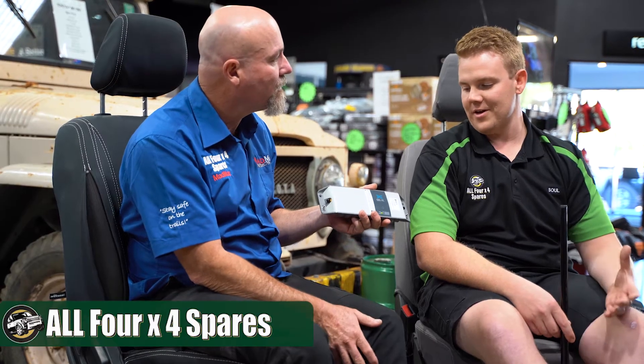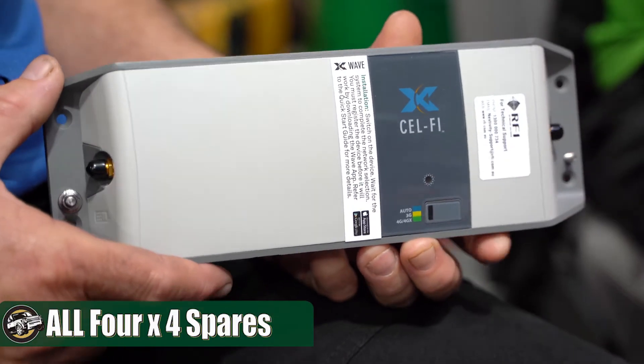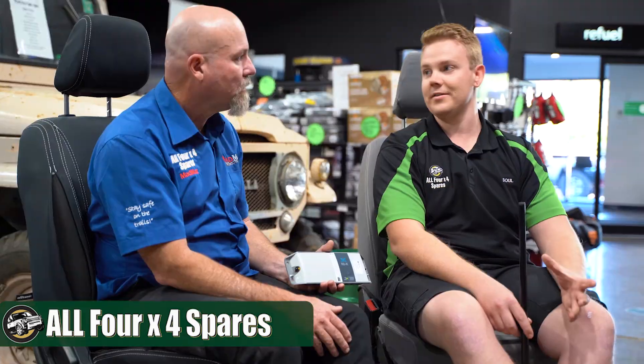The big advantage of the cell fire units is for people that travel going to locations where you can't necessarily get that full signal — these could look to boost that for you. One of the key words there is boost. The biggest thing we need to make sure people understand is that they're there to amplify an existing signal, not create a signal out of nothing.